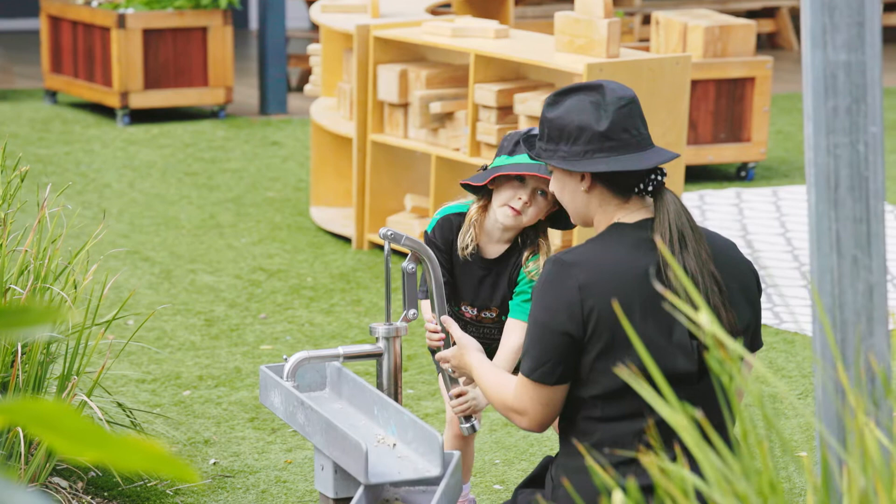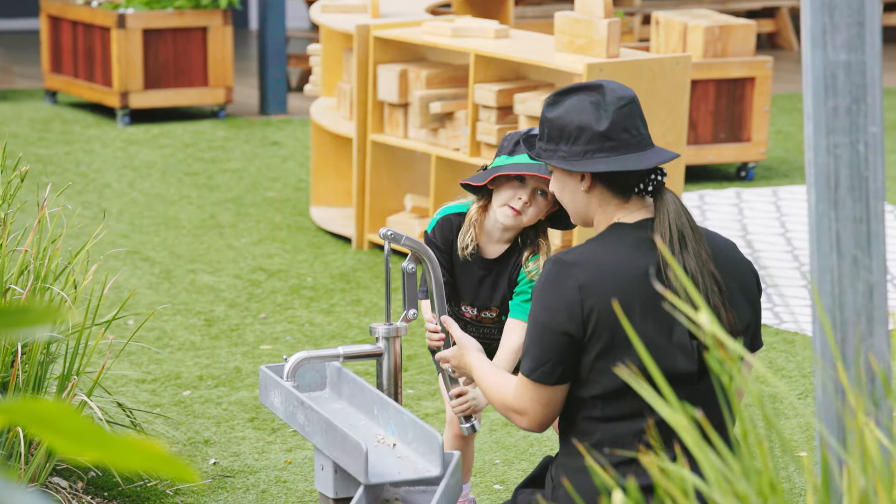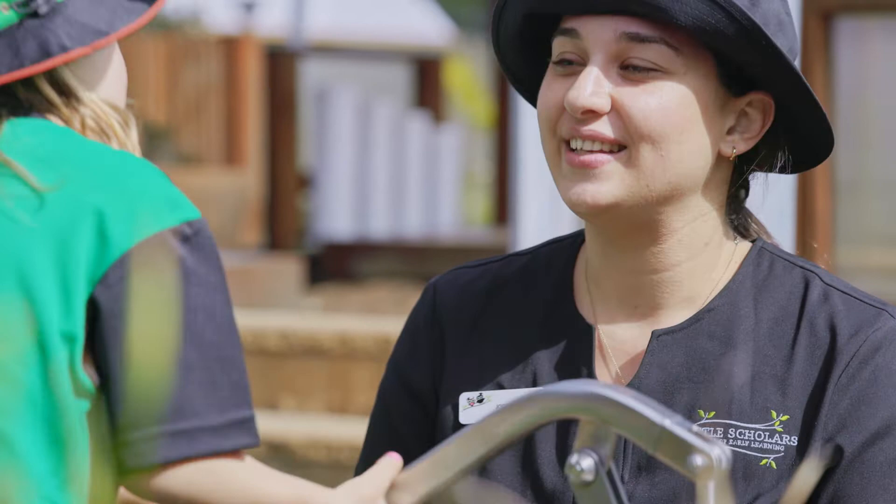Being able to put it into practice straight away is so valuable. The great thing about this grad dip is it's only one year of study and four units, and at the end of it you become a qualified early childhood teacher. It's designed for those people who can't afford to have time off to study their bachelor. They can continue working in the field, continue staying in the centre they're in and learning along the way, to at the end of it be a qualified early childhood teacher and then reap the benefits and rewards from that.